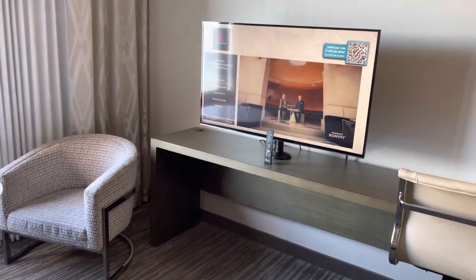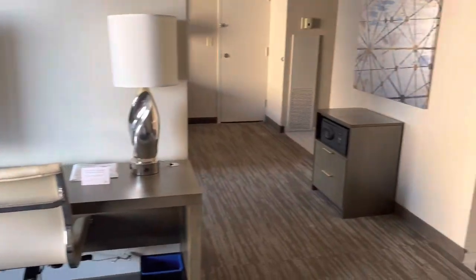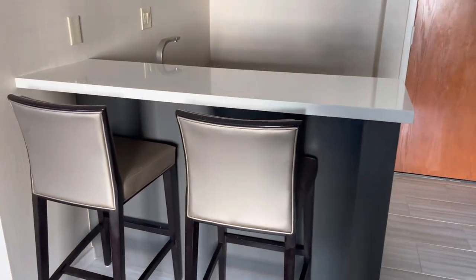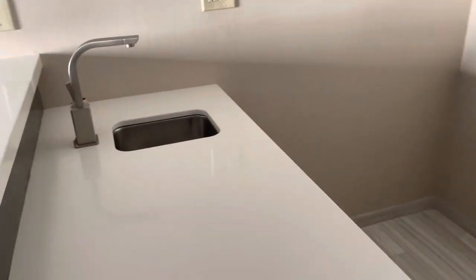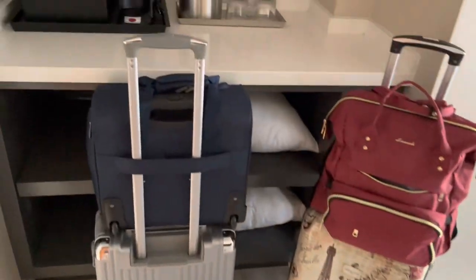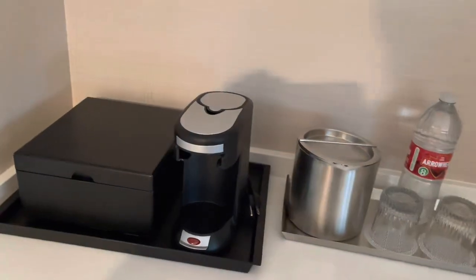The living area features a large screen TV and a table with two chairs. The wet bar has seating for two, along with the mini fridge. There is also a coffee service — a little Keurig coffee maker.